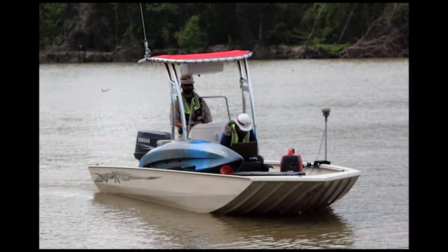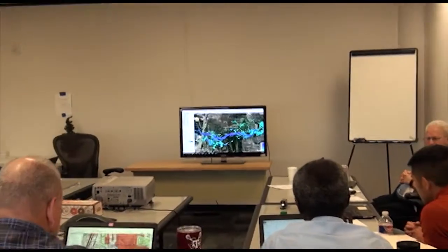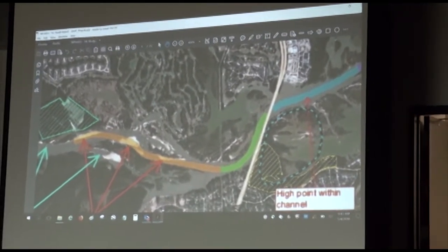We have some surveys that were done in April, and we're using all that information along with some aerial information to identify where there's a plug in the San Jacinto River on the West Fork of it.